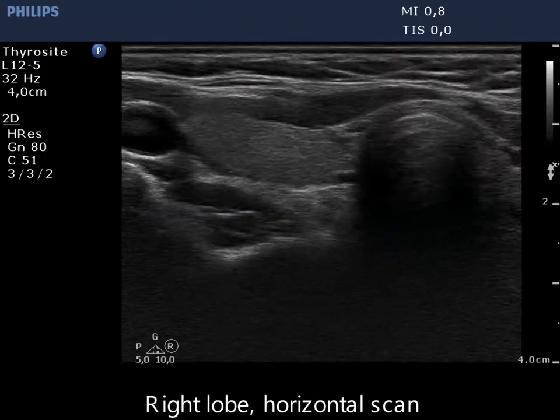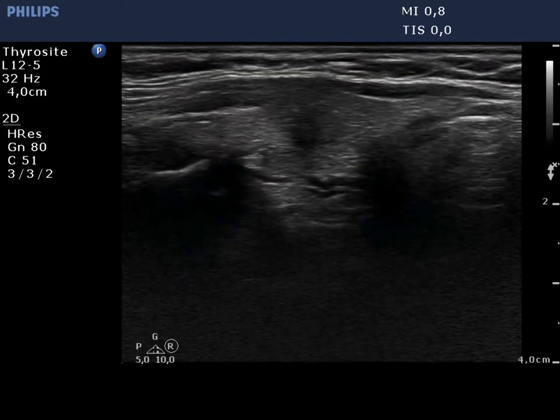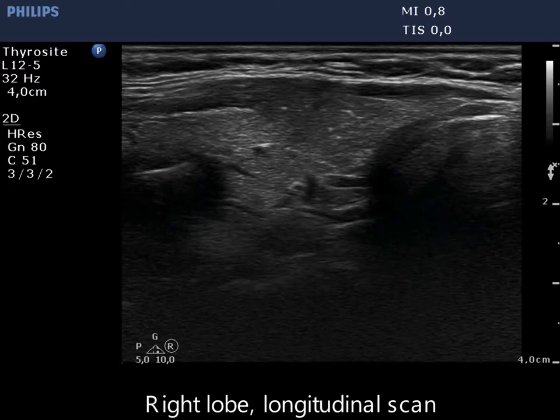There are two nodules in the right lobe. The lateral one proved to be benign, while the other in the isthmic part turned out to be a papillary cancer.